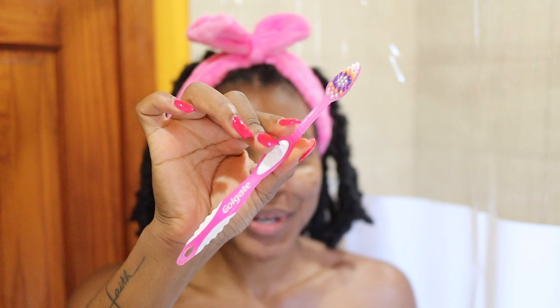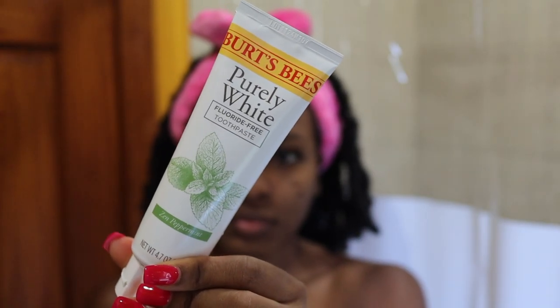The first thing I do is brush my teeth. I love combo-based toothbrushes — this is the toothbrush I'm currently using, it's pink because that's my favorite color. The first toothpaste I go in with is the Burt's Bees Purely White fluoride-free toothpaste in the Zen Peppermint scent. I actually found out about it through a Pandora ad during my nighttime routine. This is my third tube — I love this toothpaste so much, and it's only about five or six dollars.